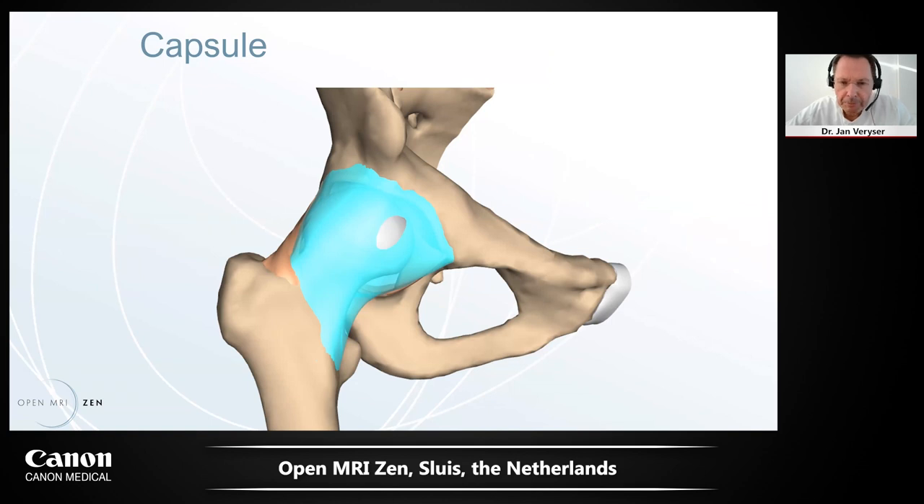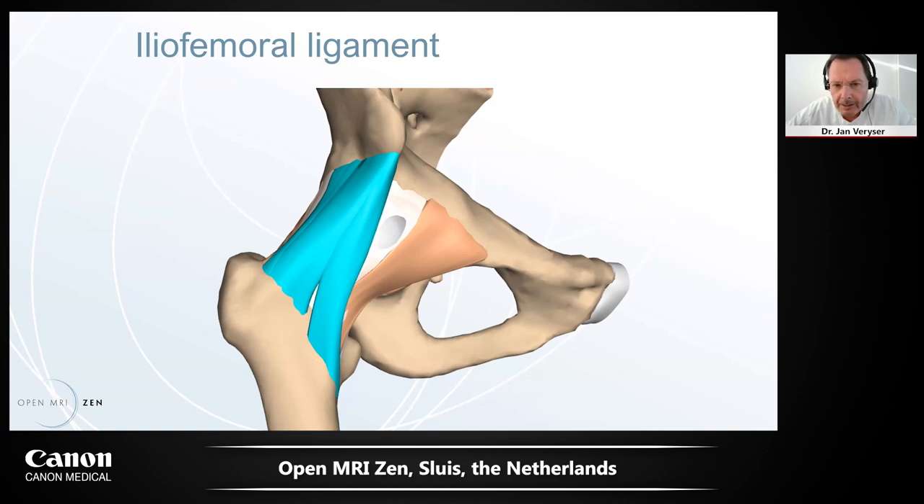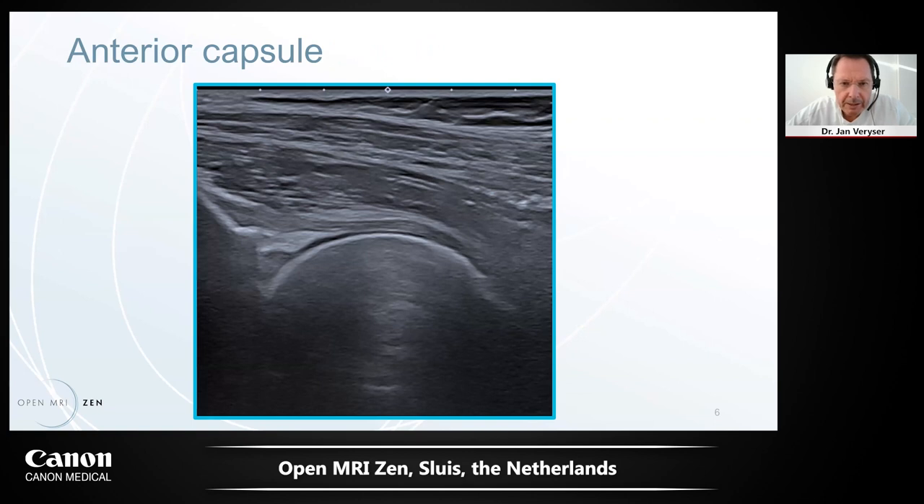We start with the hip joint. The hip joint has a capsule with reinforcements — three main ligaments, especially the anterior iliofemoral ligament, which we can see very well on ultrasound. It is the thickest ligament in the body. Looking from the anterior side, we can see a little bit of the labrum under the capsule, though it's not fully reliable on ultrasound. What is reliable — similar to menisci in the knee — is cysts: when we see a cyst from the labrum, we can be pretty sure there's a labral tear.